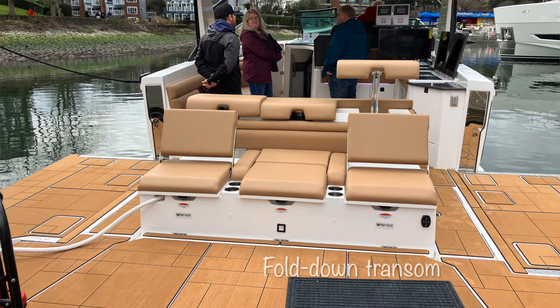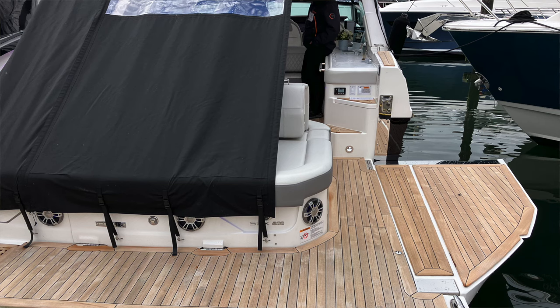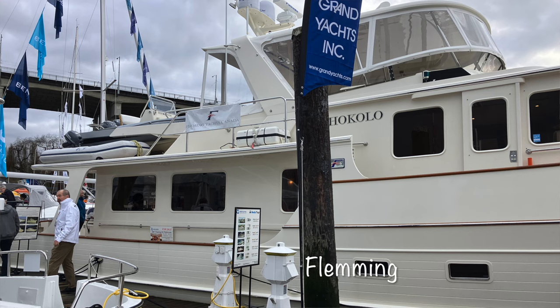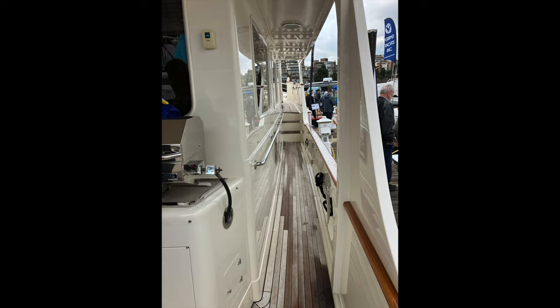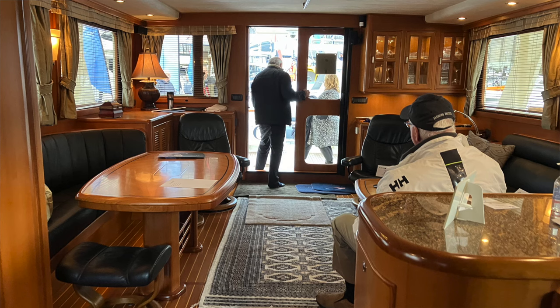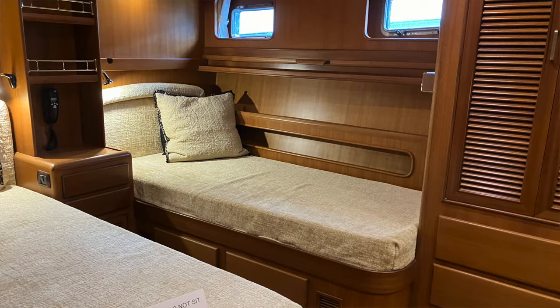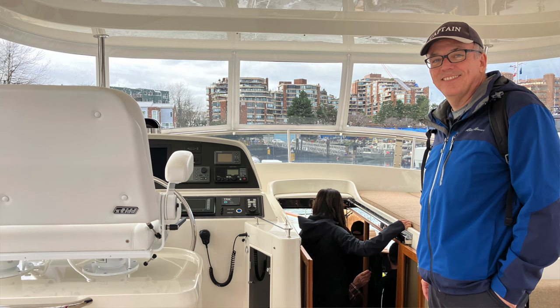We saw a few boats with unique features — fold-down transoms creating a big deck out on the water — certainly some new inventions we'd never seen before. We also took the opportunity to tour a used Fleming that was beautifully maintained and for sale. That would be a great boat to have, but the upkeep, maintenance, and cost is significant — a little too much boat for us. Still, we had to go in and see the state rooms, fly bridge, and kitchen. A really nice vessel.